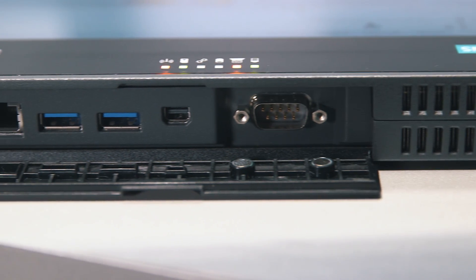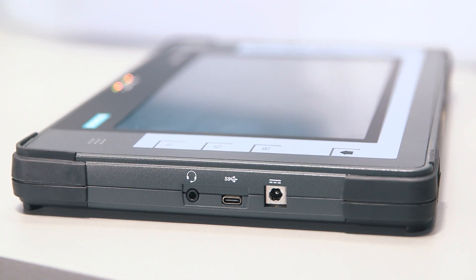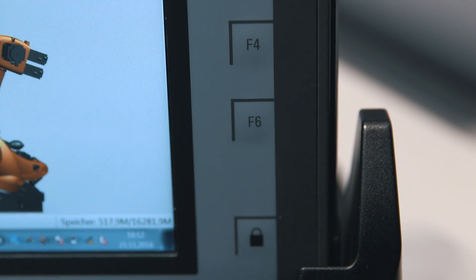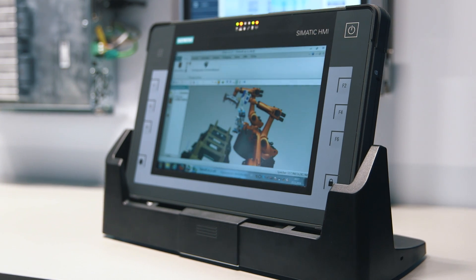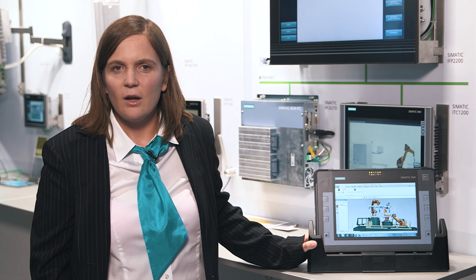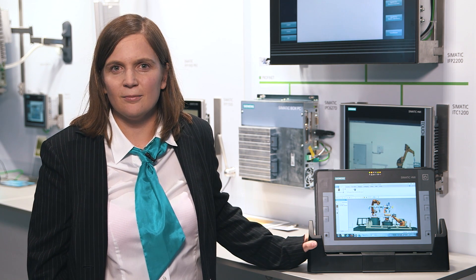The new Symantec Tablet PC offers various functions. Many standard interfaces are already on board. User identification by means of RFID or a barcode scanner are indispensable in many applications. Keys at the side, which can be freely assigned, allow for quick access to functions that are often needed. The Symantec Tablet PC becomes a complete office workstation in combination with a docking station. Varied fields of application are possible in combination with different Siemens software products.